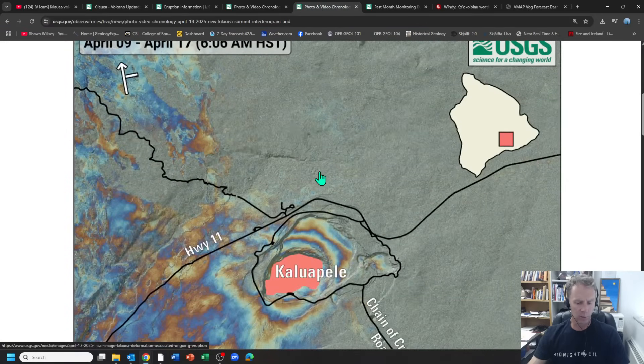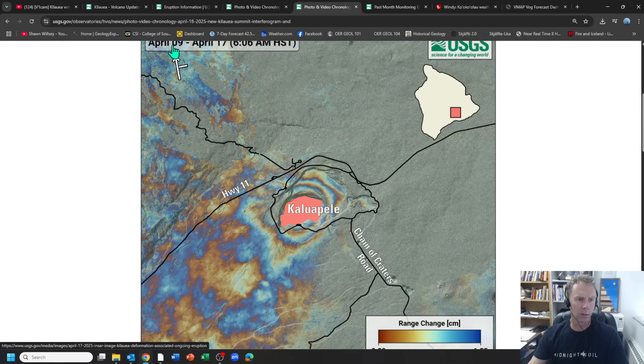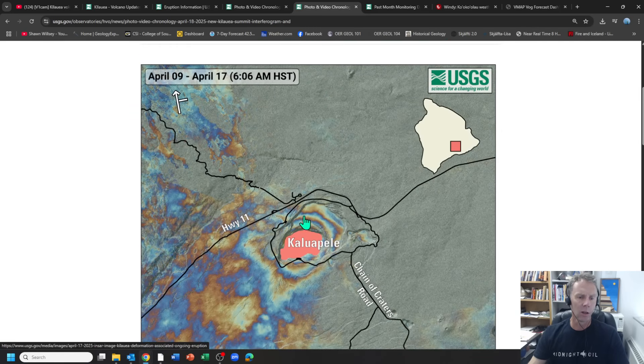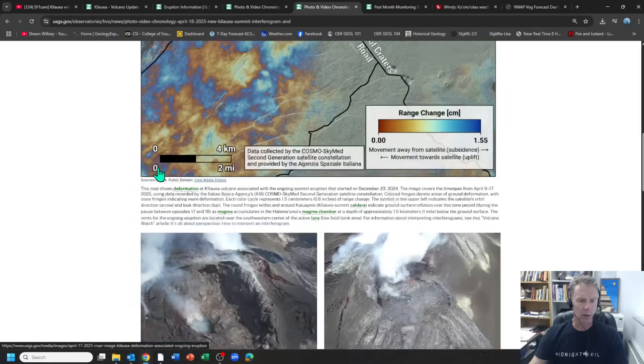Since we've talked recently on the channel about interferograms, there's a nice one here with two passes — April 9th and April 17th over Kilauea, in between episode 17 and 18. You can see some of those colored fringes indicative of inflation — the ground is actually rising in between eruptions as it's recharging. Fresh magma with its gases is causing the ground to actually bulge and rise a little bit, and they were able to track that change with this nice InSAR data.